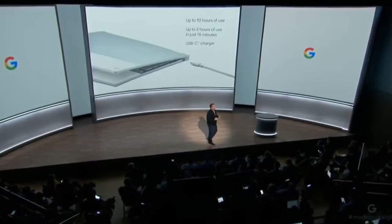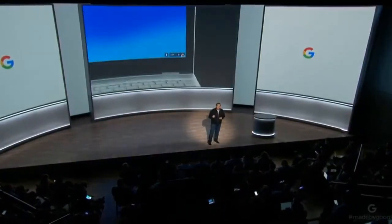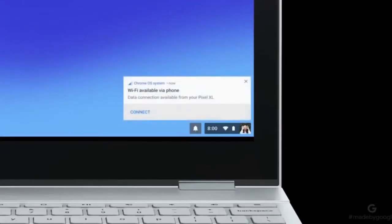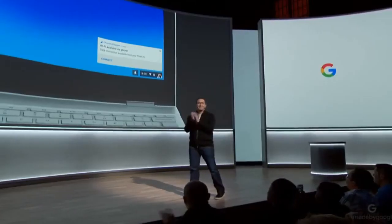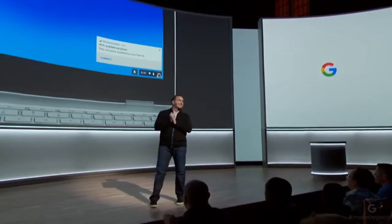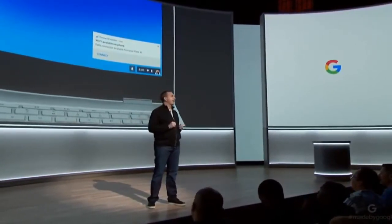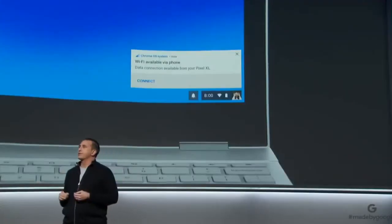And in moments when you don't have access to Wi-Fi, Pixelbook is smart enough to automatically connect through your Pixel phone. We call this instant tethering. It's so much simpler than setting up a hotspot on my phone and then manually connecting to it on my laptop.